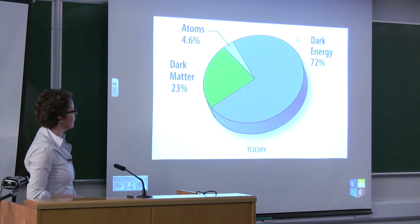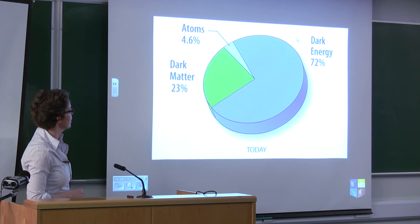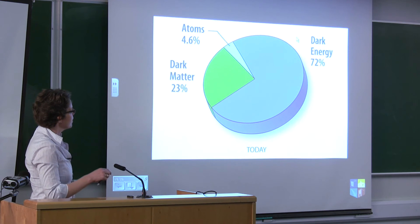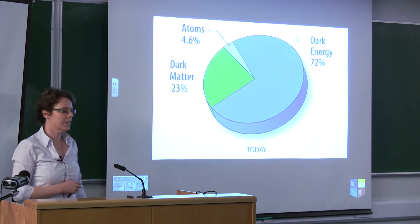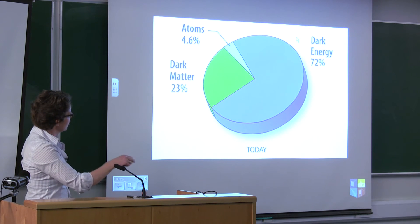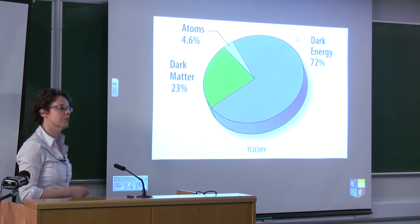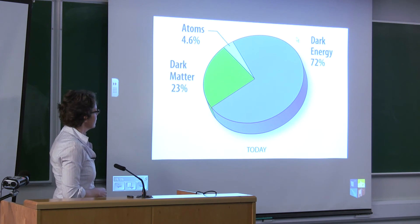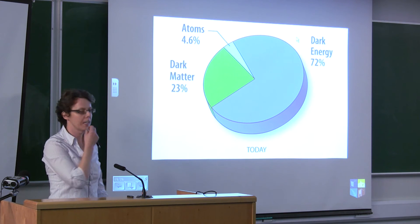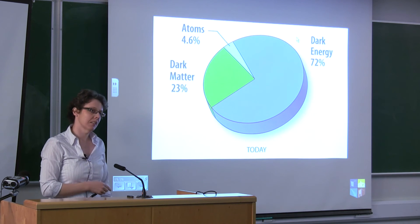One of the interesting things we can tell from those pictures is what the universe is made of. The normal stuff we're used to — the atoms that make up ourselves and the world around us — is only about four percent of what the universe is actually made of. Another chunk, about a quarter of it, is made up of what's called dark matter — stuff we can't see but know is there because of its gravitational effect. Some of it might be normal dark objects like large Jupiter-sized bodies, but we know from cosmology that a lot of it has to be more exotic than that.